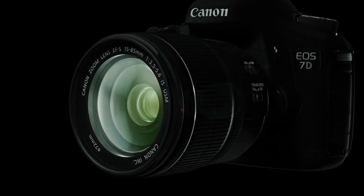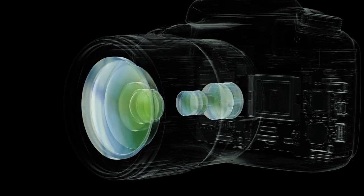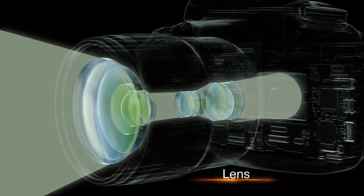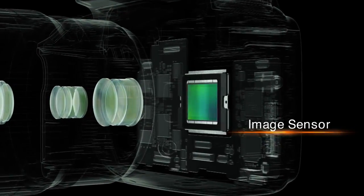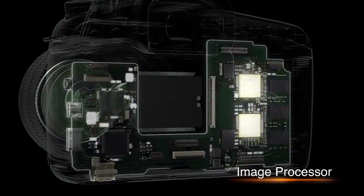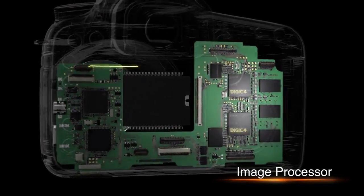Like the human eye, a digital camera captures an object in the form of light through its lens. An image sensor, like the retina of the eye, then reads the light as an image. Finally, an image processor converts the image into a photograph.